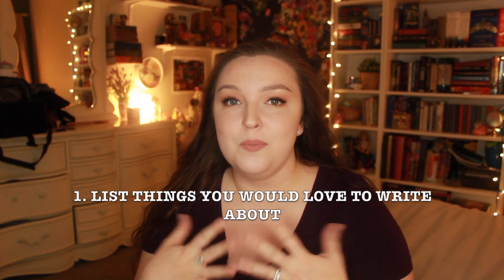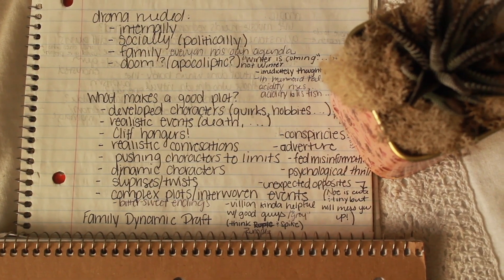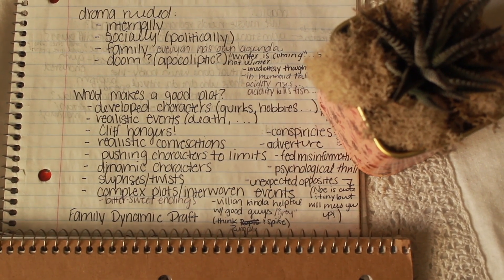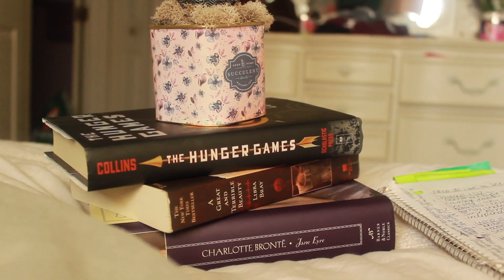Starting with brainstorming — some of the best advice I ever got was before you even think about story structure and character arc, you need to think about what you personally like to read and what you personally want to explore in your own book. When I first started writing my first book, I made a list of character heroines I really loved in YA: Katniss Everdeen, Hermione Granger, Gemma Doyle. When it came time to create my characters, I took traits from them, added a few of my own, and I love my main character so much.